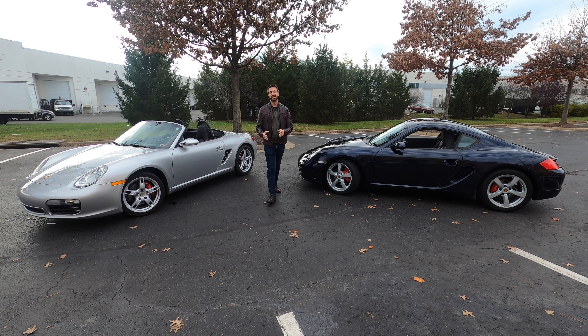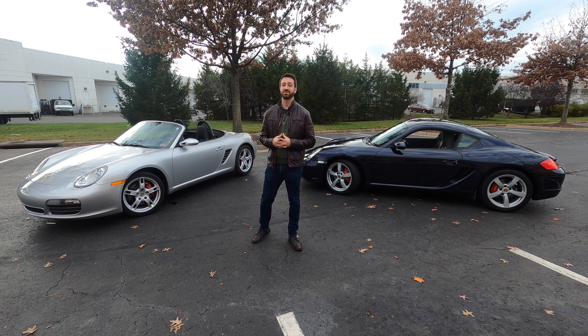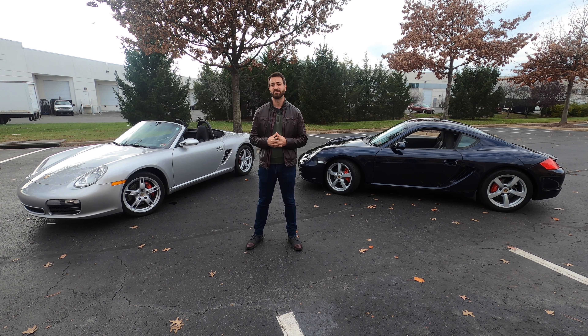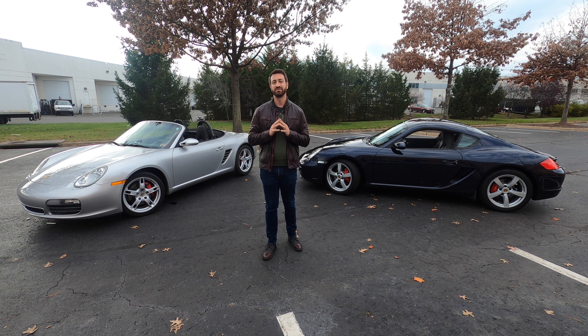Hello, this is Out Motorsports, my name is Jake, and we are starting a new series called Humans of Out Motorsports. We're starting that today with a series of pandemic Porsches. On one side I've got a 2007 Porsche Boxster S, and on the other I've got a 2007 Porsche Cayman S — two cars owned by two of our followers, and we are excited to start sharing their cars with the rest of you.